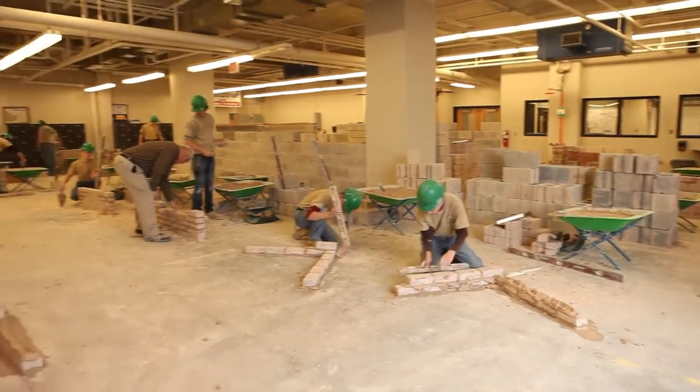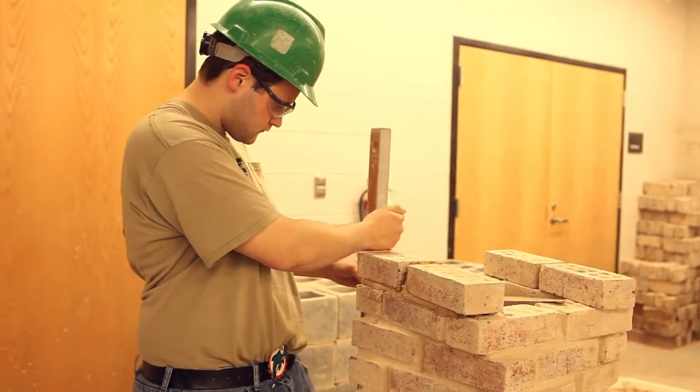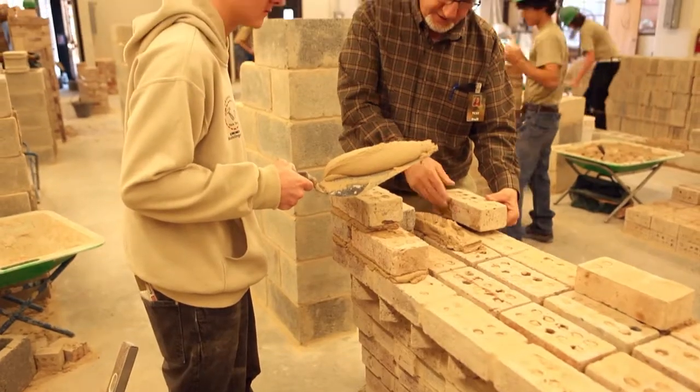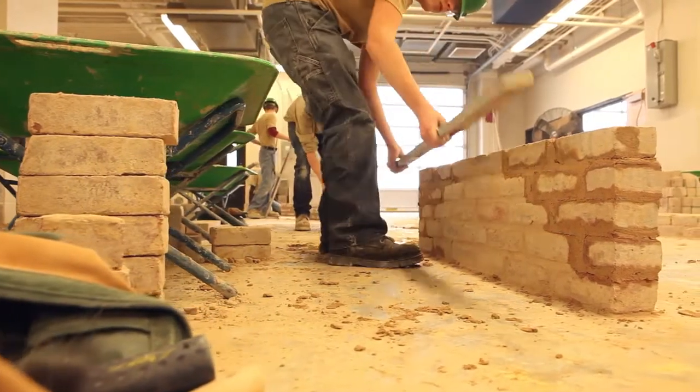Tech offers a variety of programs in the construction trades pathway. The masonry program offers students the ability to experience classroom theory, superior instruction, and hands-on lab work with an emphasis on the fundamentals of construction. Our trade is masonry.